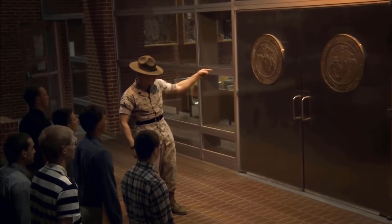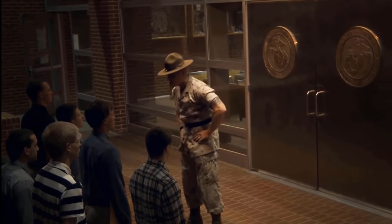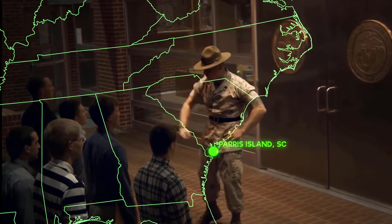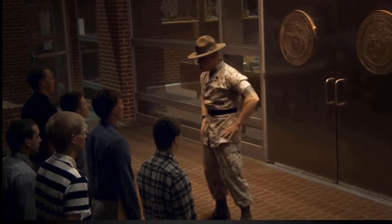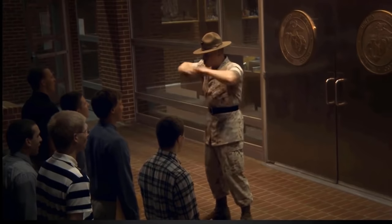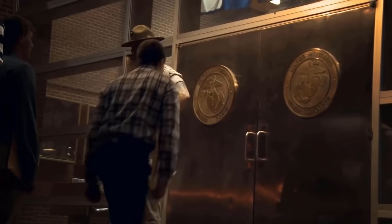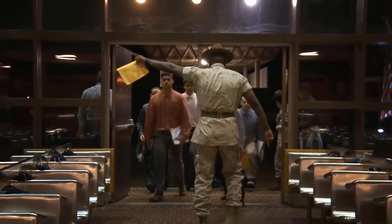Marine Boot Camp is 13 weeks long, the longest of the basic trainings in the military, and is located at either MCRD San Diego or Parris Island, South Carolina. The place you go generally depends on where you're enlisting out of — West Coast goes to San Diego, East Coast to Parris Island. Marine Boot Camp starts at the infamous Yellow Footprints, where all hell breaks loose and the fun begins.